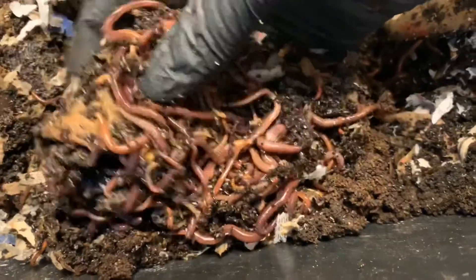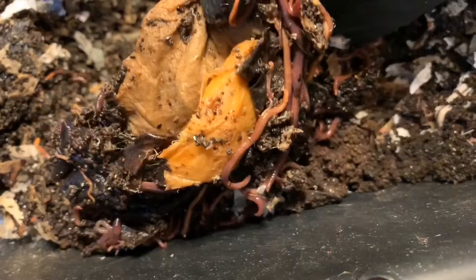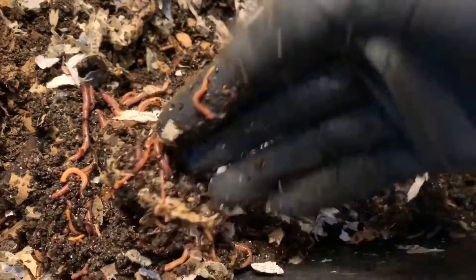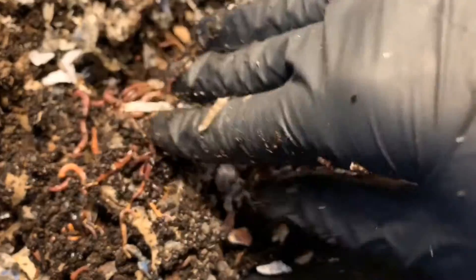As a worm nerd you can't ask for anything better than this. I'll definitely give them a little something today, but they are making good work and there is a little bit of food left. They can definitely handle a bit more, especially in the numbers that I'm seeing here. Let me clean my gloves off and we will take a look over at the blue worms and see how they're getting along.